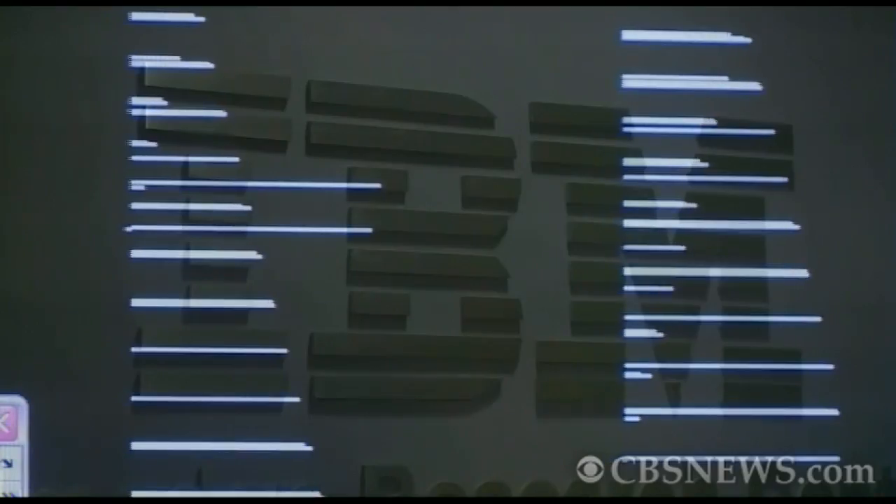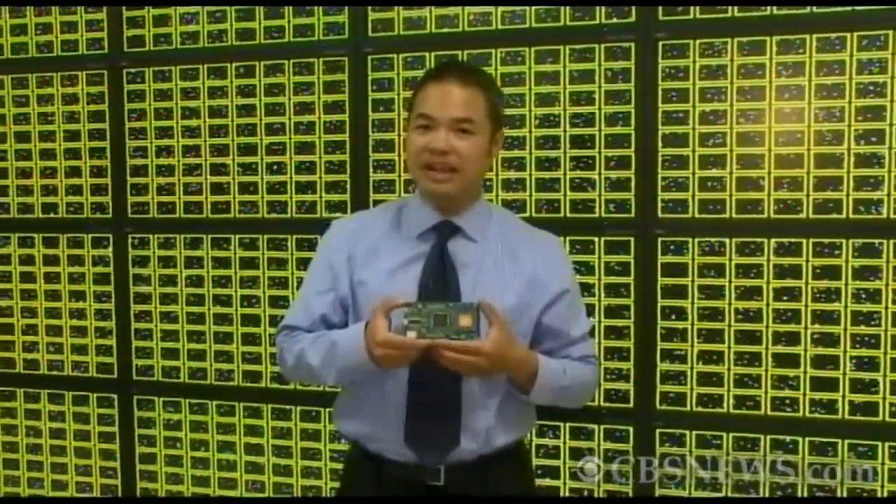IBM calls it cognitive computing. One of these so-called neurosynaptic cores acting by itself is one thing, but take several million of them and network them together, now we're getting somewhere.